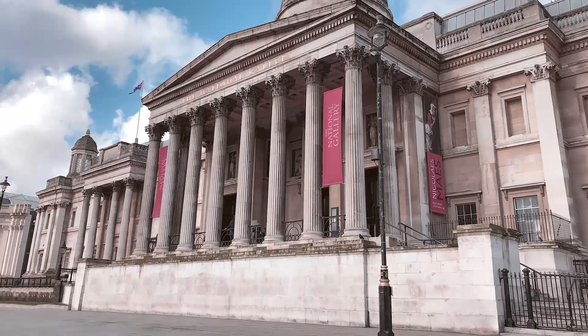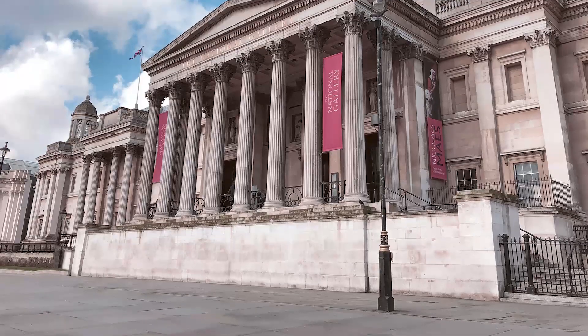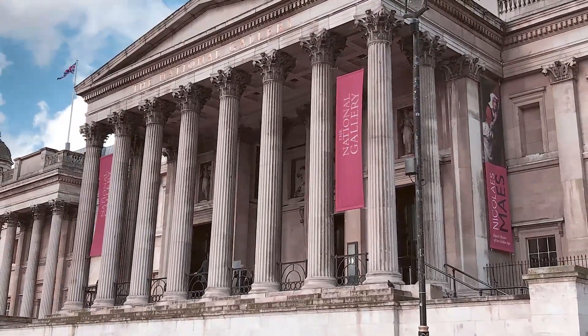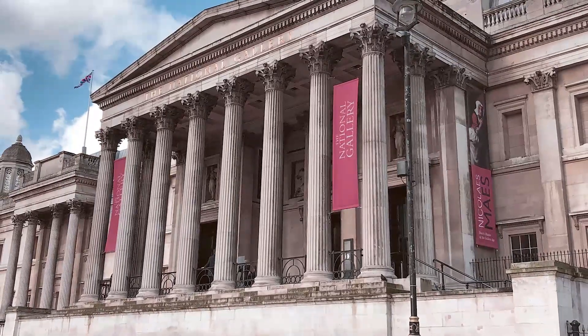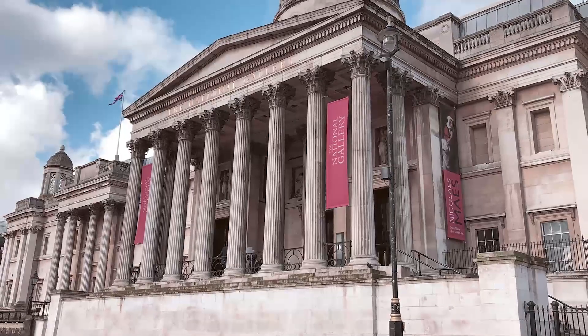Admission, as with the vast majority of London museums, is free, unless you want to access a special exhibition, in which case you will have to pay a small amount. The National Gallery is located in central London, very close to the River Thames.